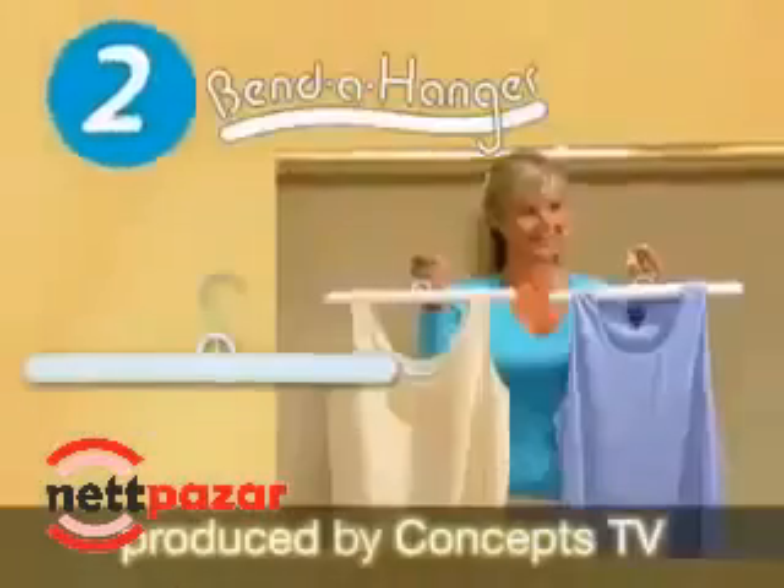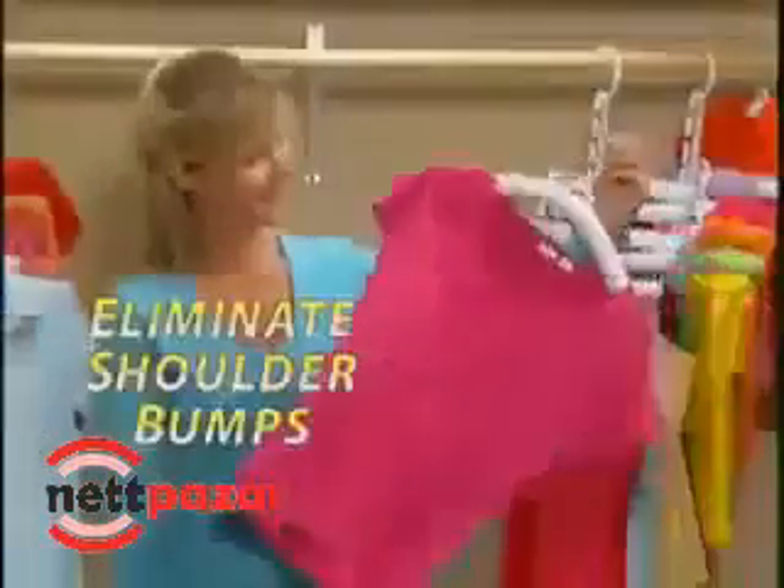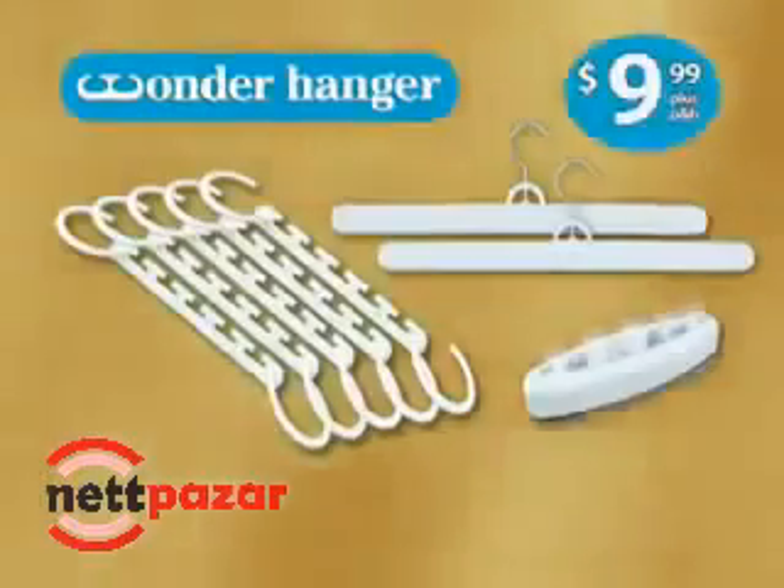Now get 5 Wonder Hangers and 2 amazing Benda Hangers. Bend them up so silky tops won't slip. Bend them down to eliminate shoulder bumps. And get the Stick Up Light for instant closet lighting free. You get it all for just $9.99.